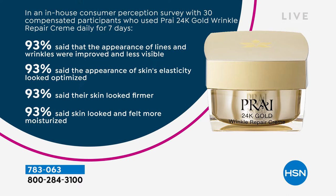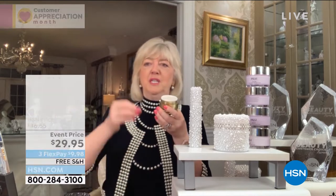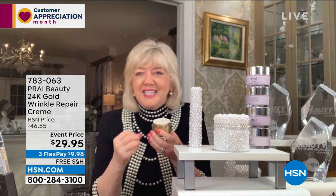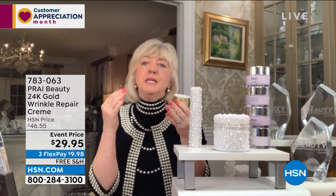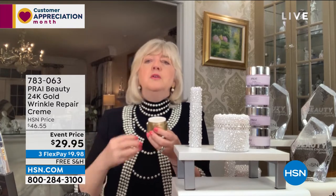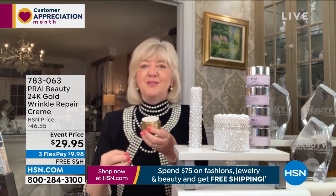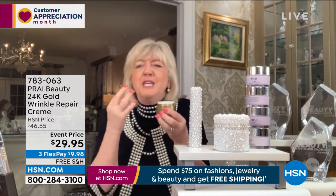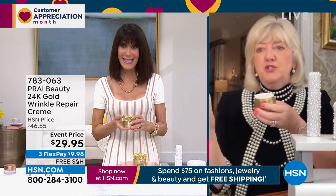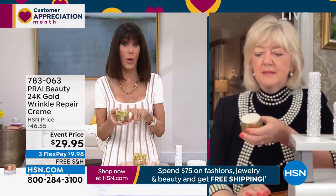On top of that, you've got 24-karat gold, sodium hyaluronate to plump and cushion the skin, and a powerful wrinkle-fighting mechanism. If you're 40 and over and worried about fighting lines, wrinkles, plumping the skin — that's why this works so well. You see something right away — the minute it hits the skin, it lights you up. And we have a limited quantity — only about 900 left.